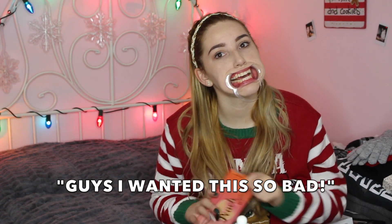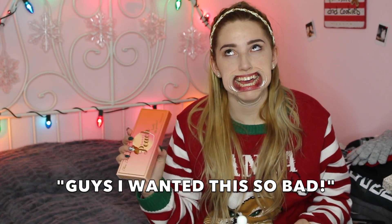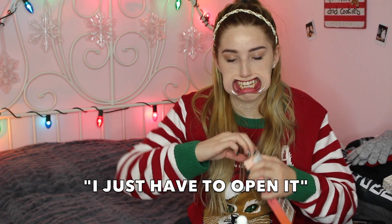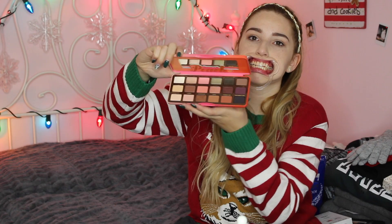I got the Sweet Peach Palette. Guys, I wanted this so bad. It is so, so pretty. I just gotta open it and show you guys. Ugh, these colors though. Gorgeous. I don't know if you guys can see that that well. So pretty.